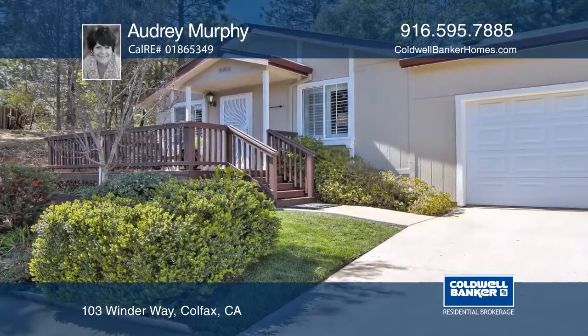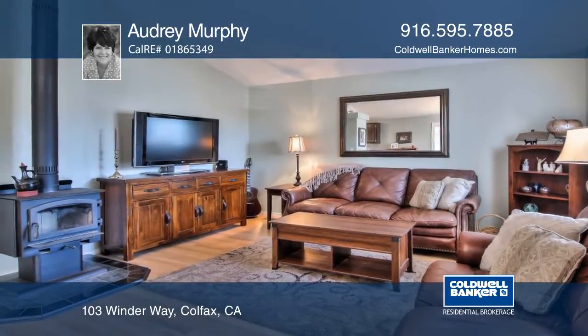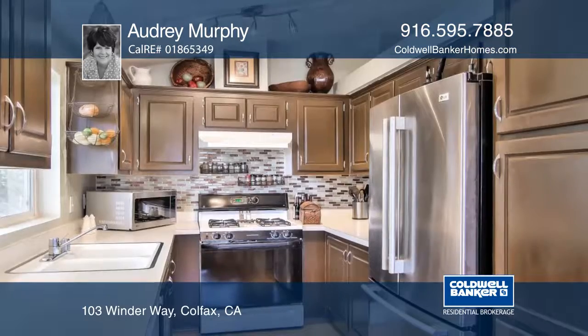This two-bedroom, two-bath, updated Mink Creek Estate is move-in ready and has an extra-large lot.